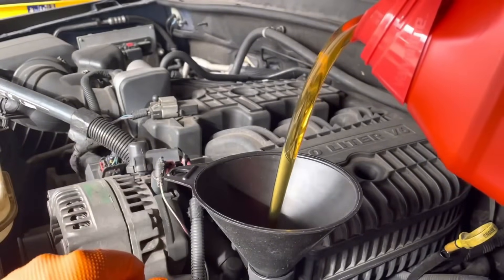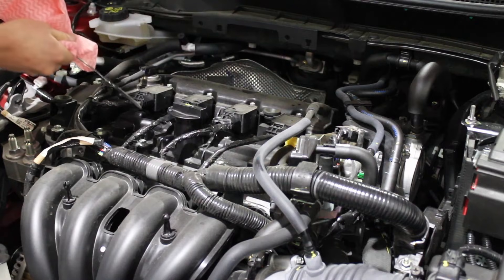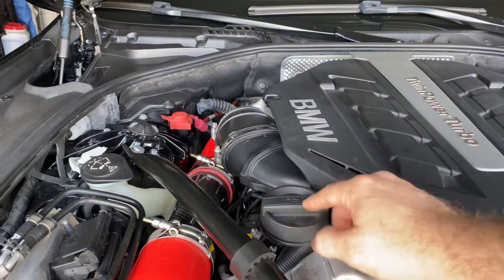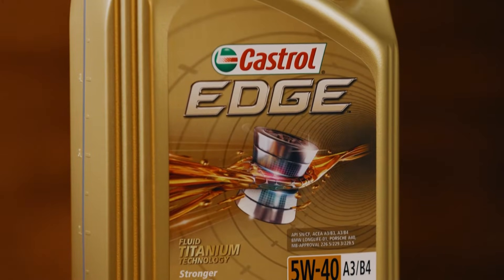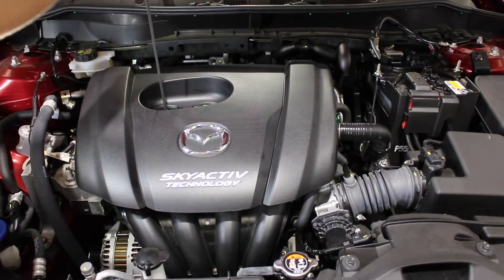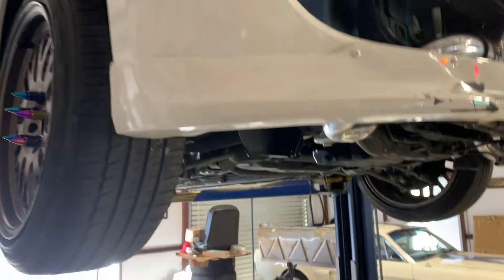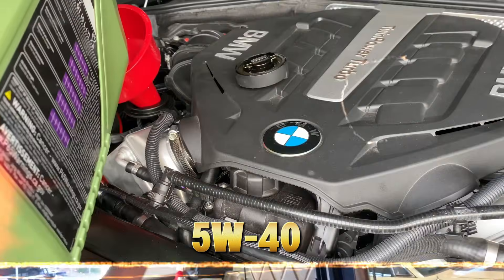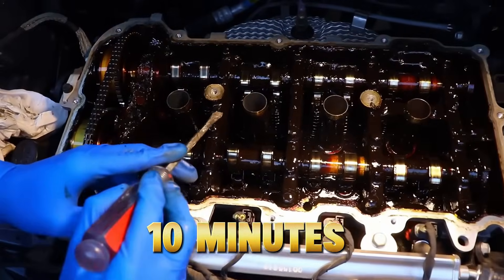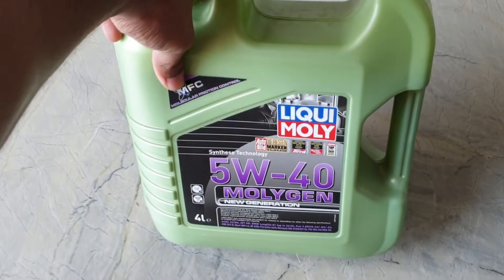Where does 5W40 start working against you? Protection isn't just about thickness — it's about flow. What showed up in the data: slightly slower oil circulation at cold start, higher pumping resistance during short trips, and marginal increase in fuel dilution retention. In engines driven mostly short distances, cold starts, and light throttle, the extra viscosity didn't add protection — it added drag. One mechanic summed it up perfectly: '5W40 is amazing when the engine is working hard. But if your commute is 10 minutes, you're not using its strength.' 5W40 is a specialist, not an all-rounder.